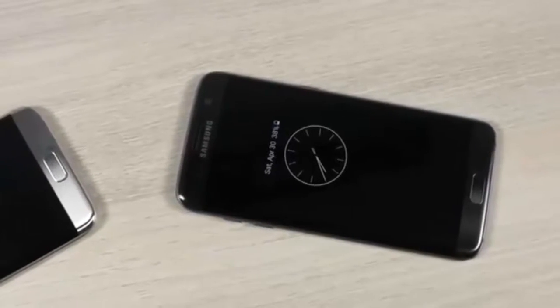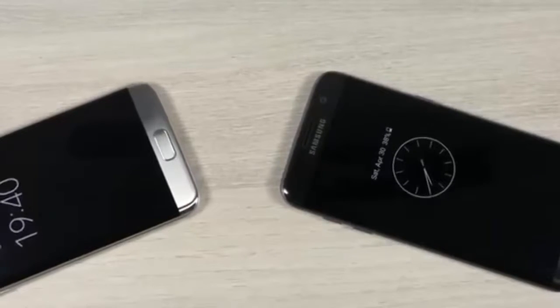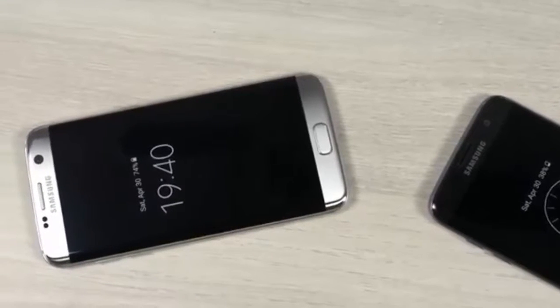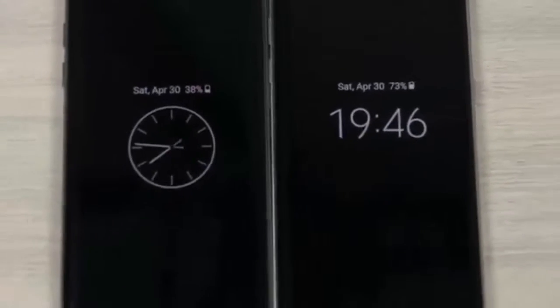This year Samsung went back to launching two variants of their flagship — one with the Exynos 8890 chip and another with the Snapdragon 820 chip. Samsung's been insistent that there will be no difference in day-to-day performance between both. So in today's video, let's see if that's true. Hey, this is Sundar from C4ETech. Let's get started.